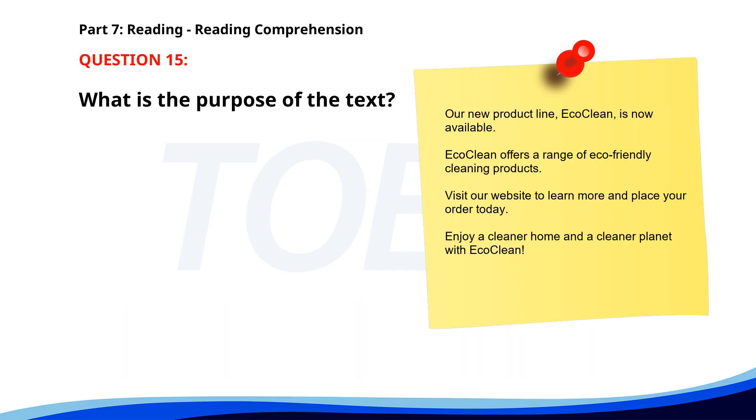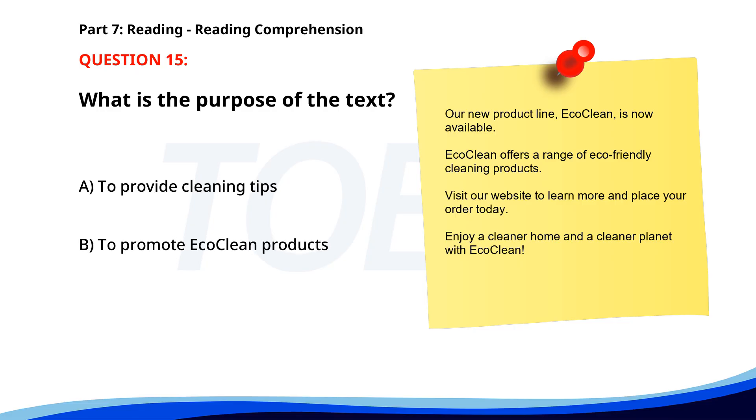Number 15. "Our new product line, EcoClean, is now available. EcoClean offers a range of eco-friendly cleaning products. Visit our website to learn more and place your order today. Enjoy a cleaner home and a cleaner planet with EcoClean." What is the purpose of the text? A. To provide cleaning tips. B. To promote EcoClean products. C. To announce a sale. The correct answer is B: To promote EcoClean products.